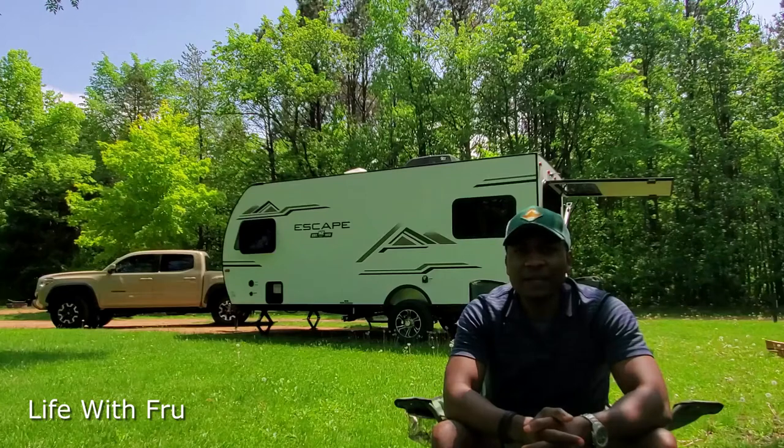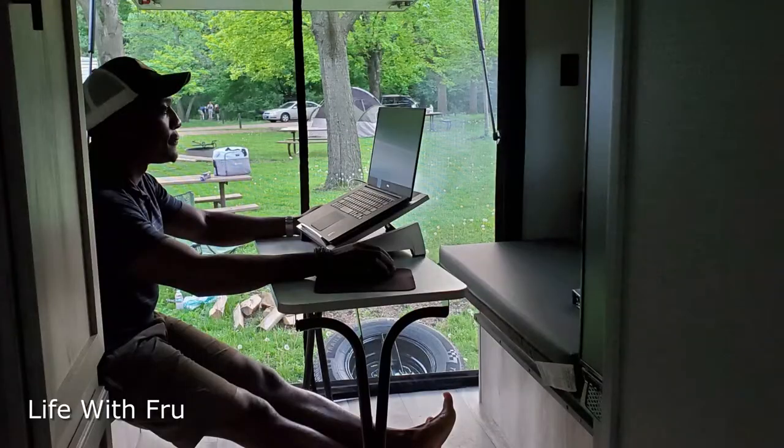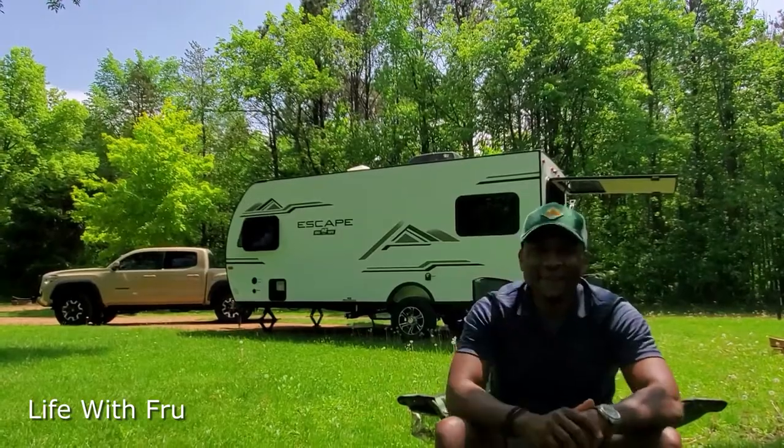So there you have it — day one. I'm going to make more videos as we go and hopefully share the experience with you guys. Thanks for tuning in and watching. This is Life with Cru. I'll see you in the next video.